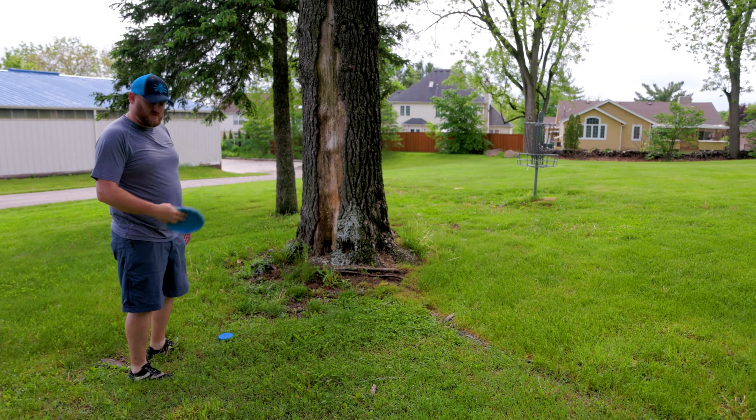We left ourselves a little longer putt than we wanted. A little uphill — always my favorite. Looks like we might change from putters finally. Ah — looks like it's still putters. Putters it is.